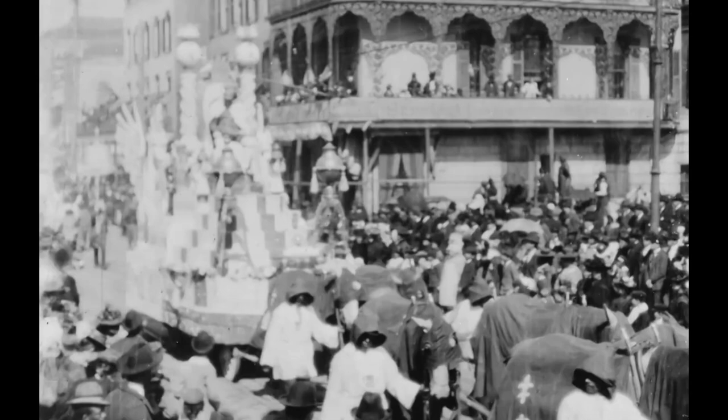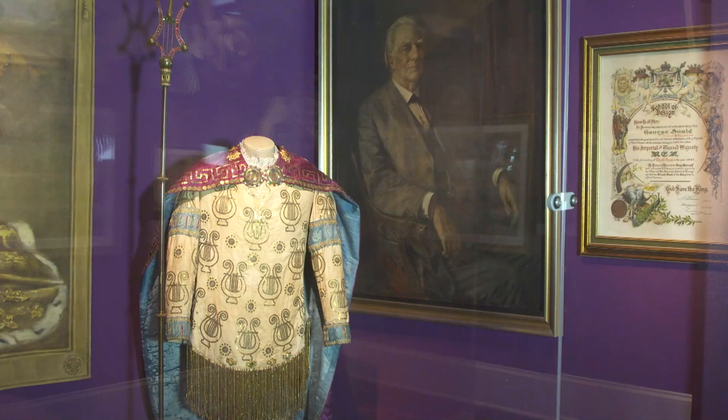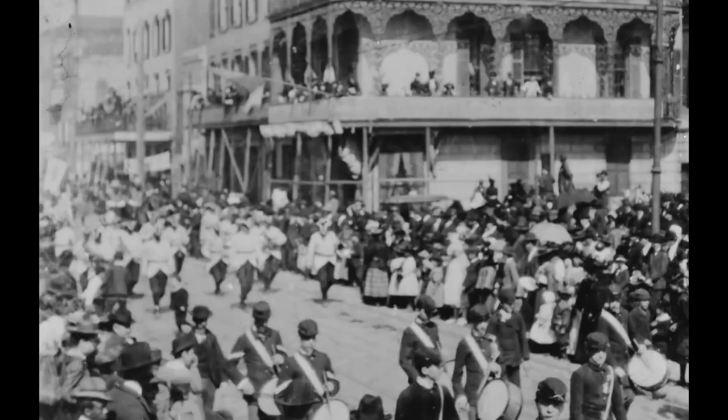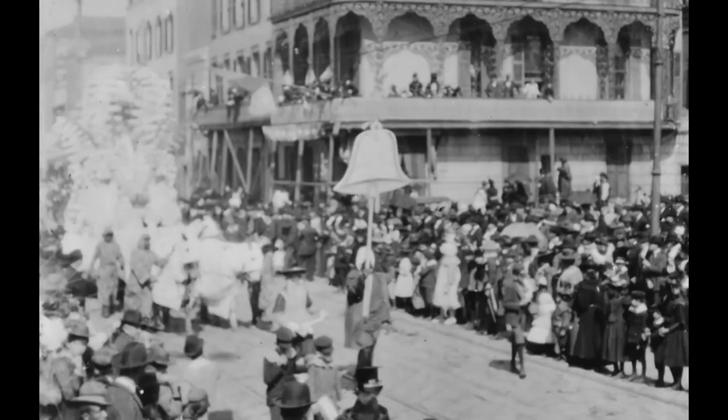The King's float is captured majestically in the two-minute clip. The Rex organization is a small organization, and the descendants of the people who were shown in that film are still around today. The King of Carnival in 1898 was Charles A. Farwell. So I was able to place a call to Charles Farwell's granddaughter, Lynn Farwell White, and she was just so excited to be able to see moving images of her grandfather. One of the things that we realized once we found the film is that it's not only the earliest moving footage of Mardi Gras — it is the earliest moving footage ever captured in New Orleans that still survives today.